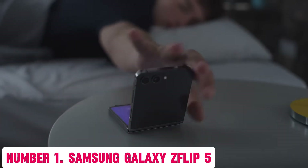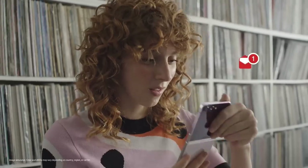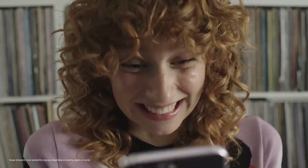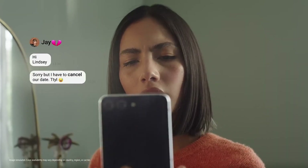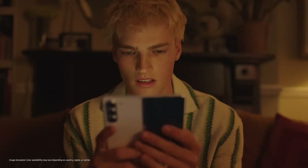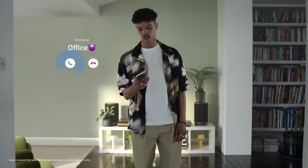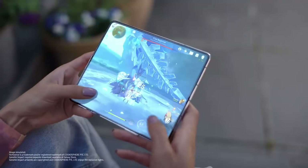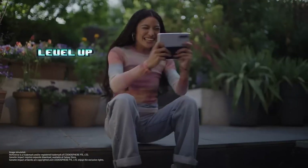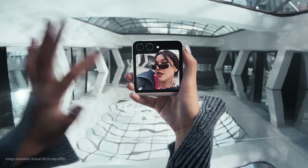Number 1: Samsung Galaxy Z Flip 5. Introducing the Samsung Galaxy Z Flip 5, a revolutionary smartphone that redefines the boundaries of innovation and style. This sleek and versatile device features a unique foldable design that seamlessly transforms from a compact phone to a tablet-like experience. With its 6.7-inch dynamic AMOLED display, you'll enjoy stunning visuals and an immersive viewing experience perfect for watching movies, playing games, or browsing the web.